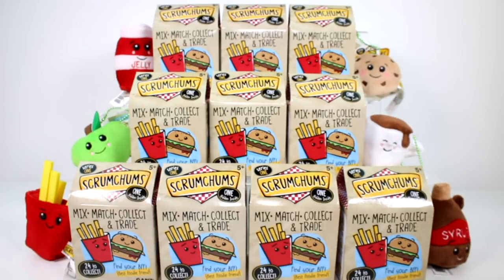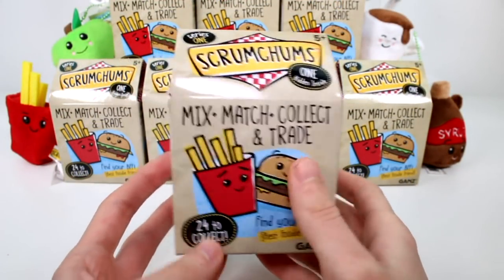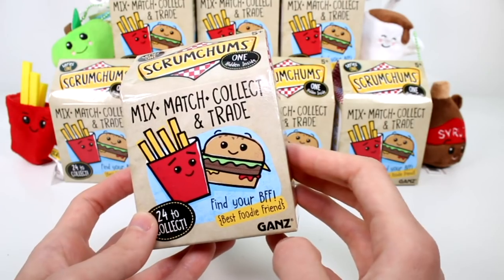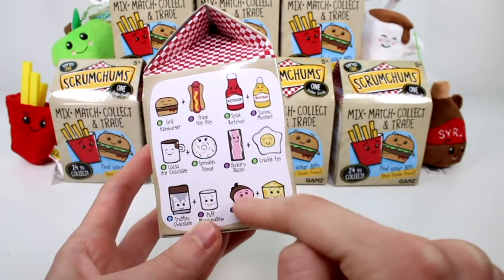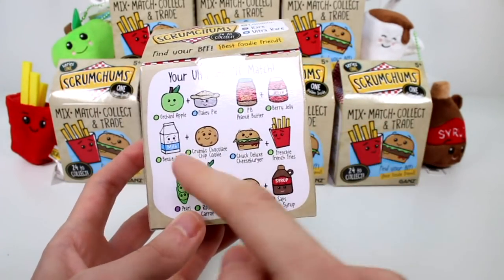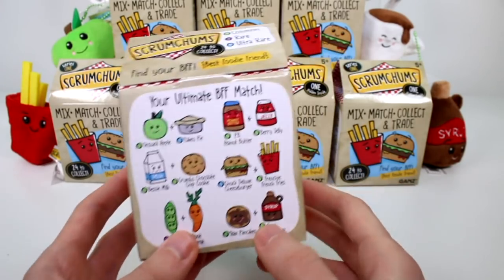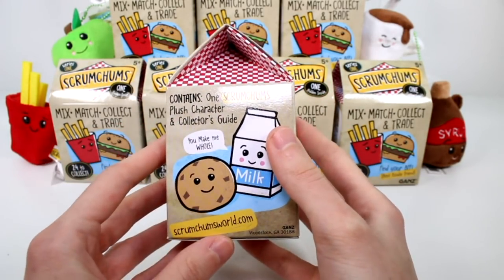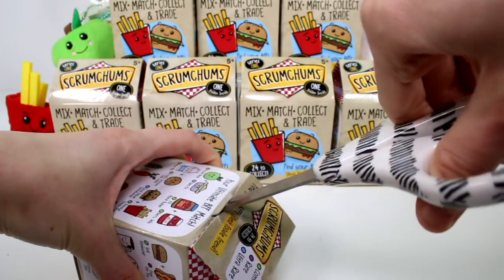Here is a closer look at the packaging: Series 1 Scrumptions, one hidden one inside, 24 to collect, find your BFF best foodie friends — made by Gans. You can see some of the ones you can get paired with their BFFs. There are common, rare, and ultra rare characters to find, and this contains one Scrumptions plush character and a collector's guide. Let's go ahead and get this one open — I'm so excited!